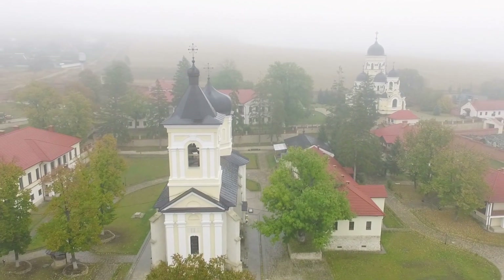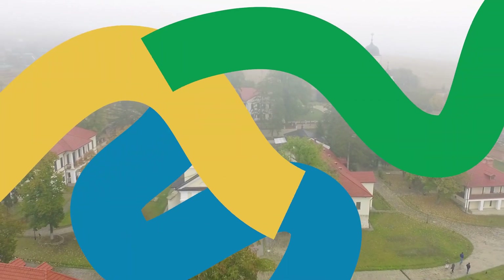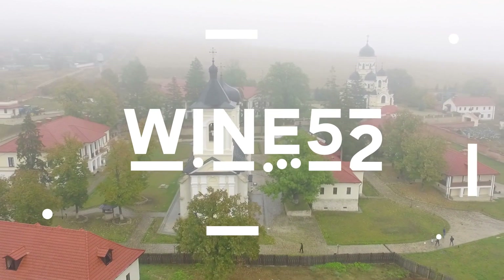This month, we're exploring the Eastern European Republic of Moldova to find the best wines from this ancient winemaking land.